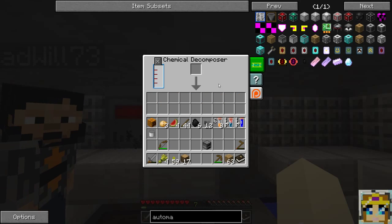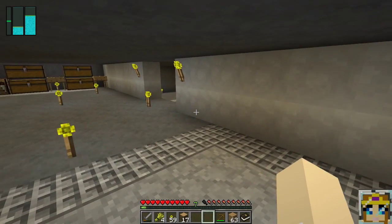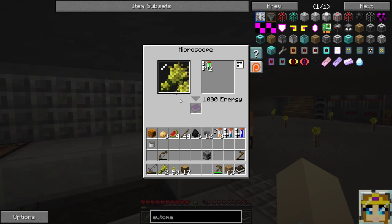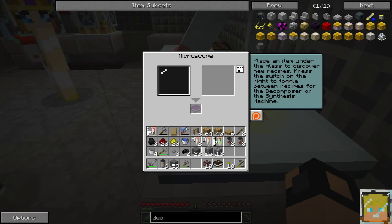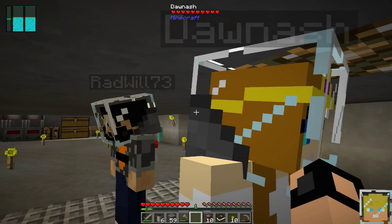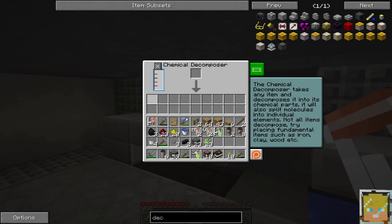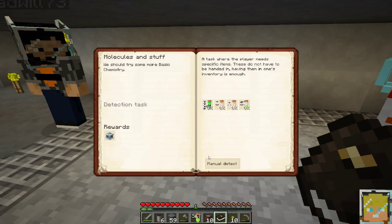I'm gonna put another piece of wood in — it took my wheat and didn't give it back. In the microscope we should be able to get some silicon. If we put cobblestone in there we should be able to get silicon out of the decomposer. Keep putting cobblestone in there until — whoa, did you see how fast it went? Okay, we got silicon and some oxygen. I have the cellulose. Okay, you want to turn in the quest?